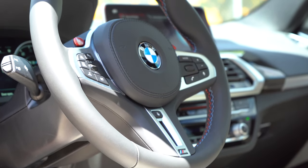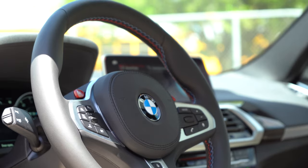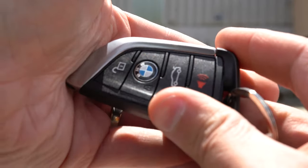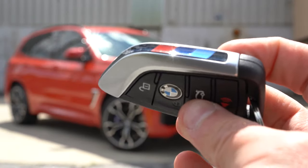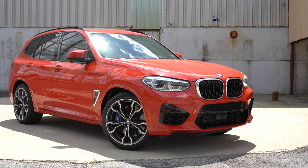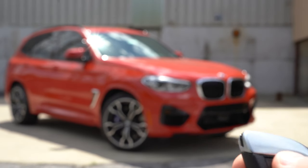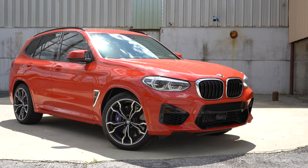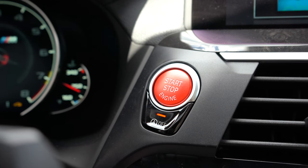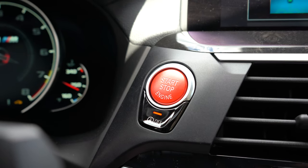Now let's look at the steering wheel. It is tilt and telescoping, leather-wrapped, and a heated steering wheel is available — we have it today. There's an M logo at the bottom of the wheel as well. For the key: you have M colors on the side, with lock, unlock, and rear hatch buttons on one side. It's all keyless entry — just put the key in your pocket. There is a bright red push-button start just to the right of the gauges.